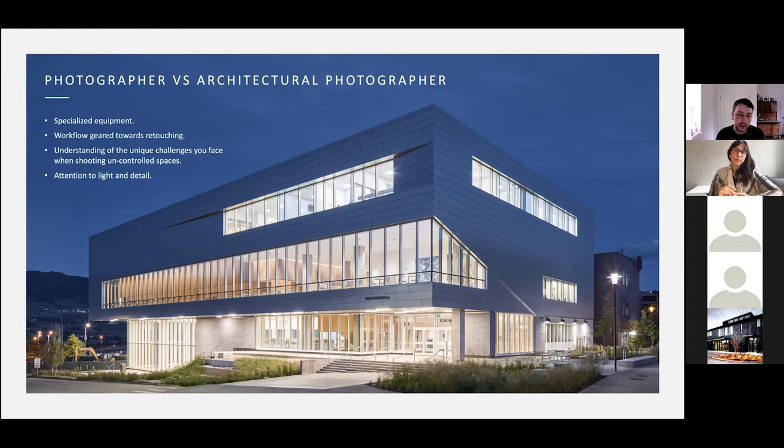Lastly, attention to light and detail — we are always working with the sun as our primary light source. We'll time shots to certain times of day depending on where the sun hits a building, or for interiors, wait until the exposure is more balanced or the sun's not hitting directly inside the window. When we get to the planning stage, we try to figure out the best time to coordinate certain frames based on where the sun is going to be.